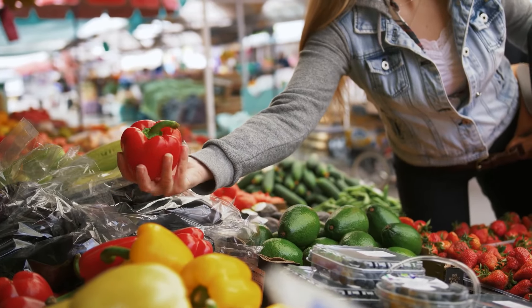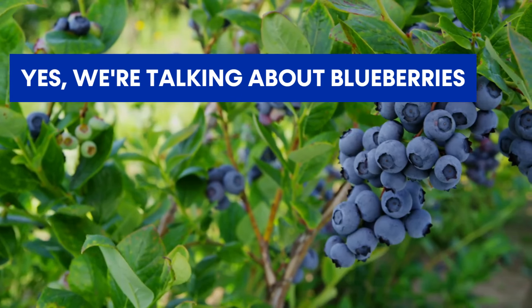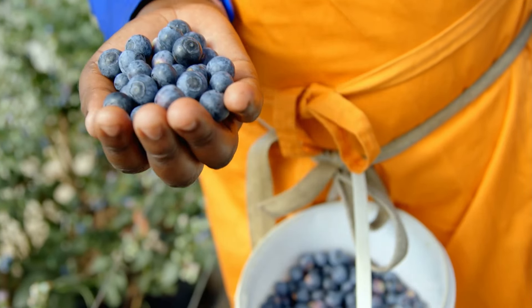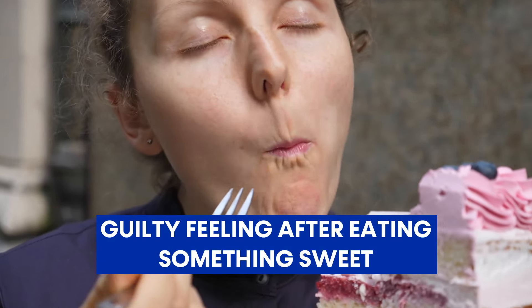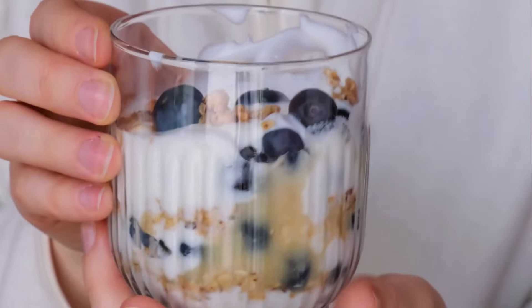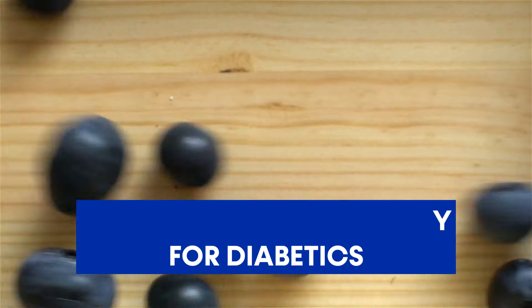Number 7: Blueberries. Have you ever walked through a bustling fruit market, drawn instantly to the allure of those tiny blue wonders? We're talking about blueberries — those little drops of summer we all love. People love them for their sweet and tangy taste, but they have more going on than you might think. Besides being a breakfast favorite, blueberries are an excellent ally for diabetics.